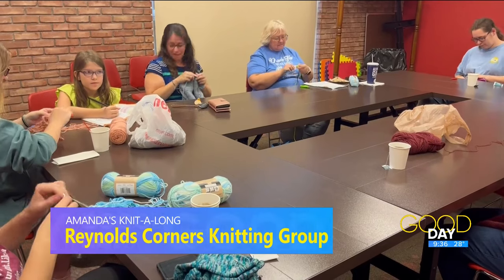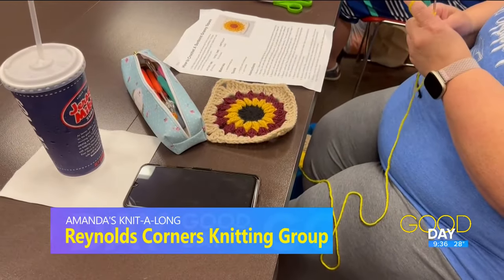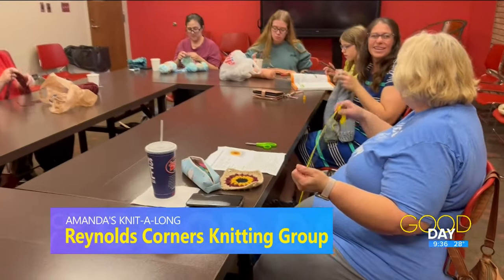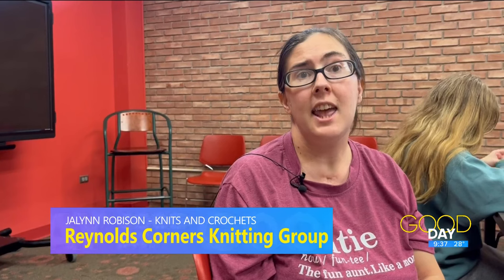The youngest in the group is just 16 years old and the oldest — the person who would admit their age — is 79. I saw people knitting, crocheting, and working on a loom; some were working on sweaters, others on blankets and scarves. You get to see other people's projects and get ideas for things you might want to do in the future. If you're having trouble with something, someone's always around to help. Just a couple of weeks ago, another lady and I helped someone fix a mistake in her knitting, which was really cool as a more experienced knitter, since a lot of people helped me when I was learning.